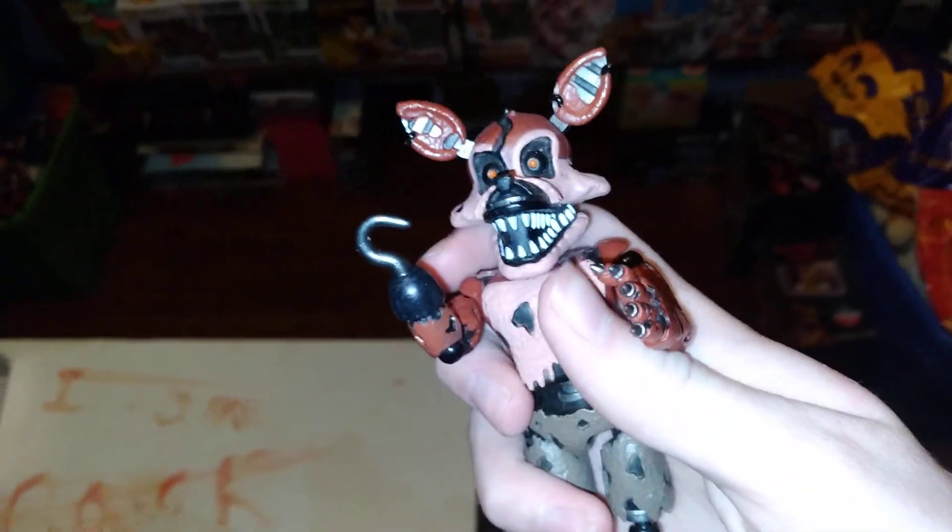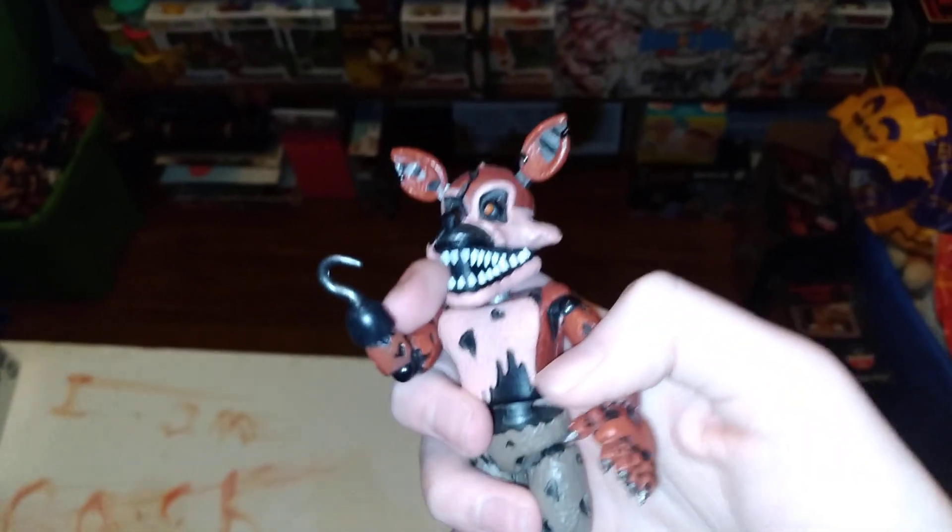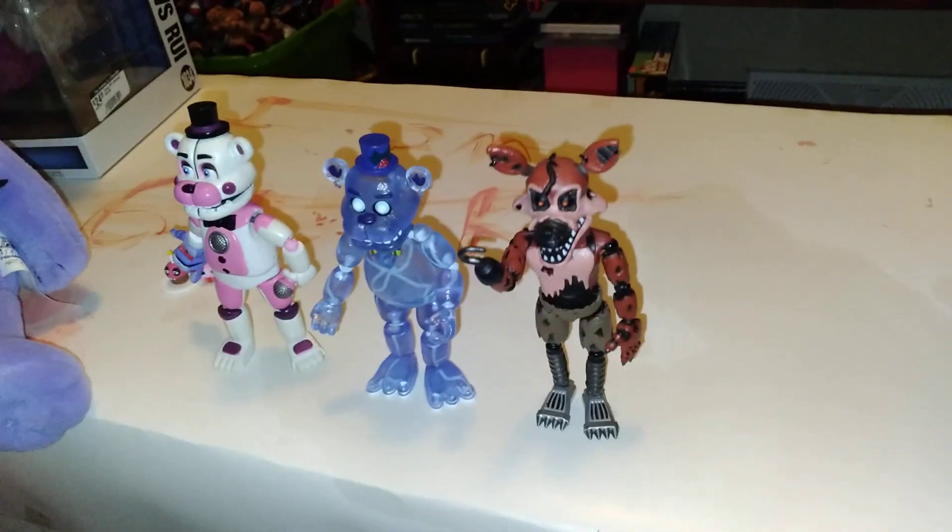And this is my own opinion, but next for my figures might have to be Nightmare Foxy. I really do like this figure — it looks good as well. I think it's just a nice figure, so there we go.